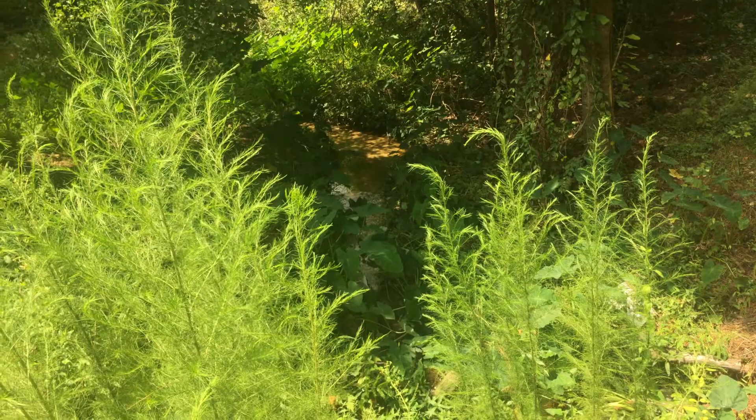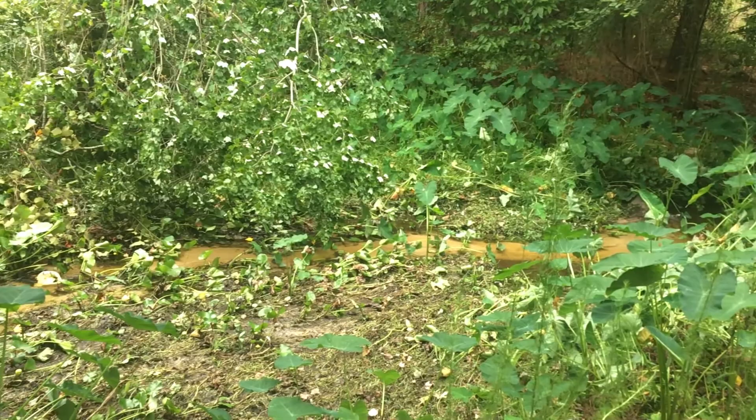The nature show all about finding a wildlife adventure right at home in your own backyard. If it's your first time here and you've got a taste for adventure, consider subscribing.